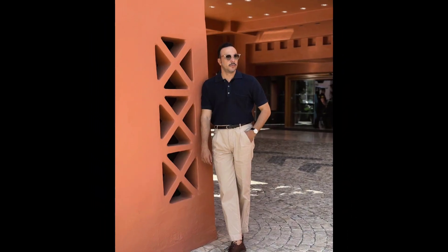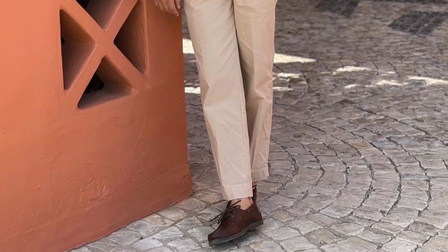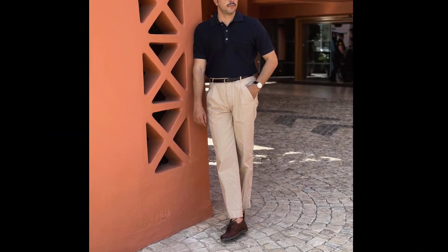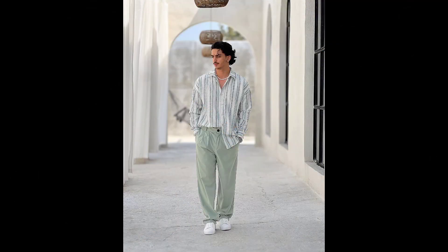Next, you can try a black polo t-shirt with tan pants and brown shoes. Next, you can try a white and light blue striped shirt with light green pants and white sneakers.